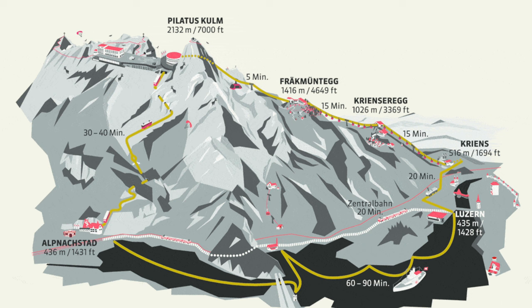The cogwheel train runs from early June to mid-November, while the boat runs from end of May to end of October, as of 2023. So if you are traveling between December to April, you will only be able to go out to Mount Pilatus via the bus, cable car, and aerial cableway route.